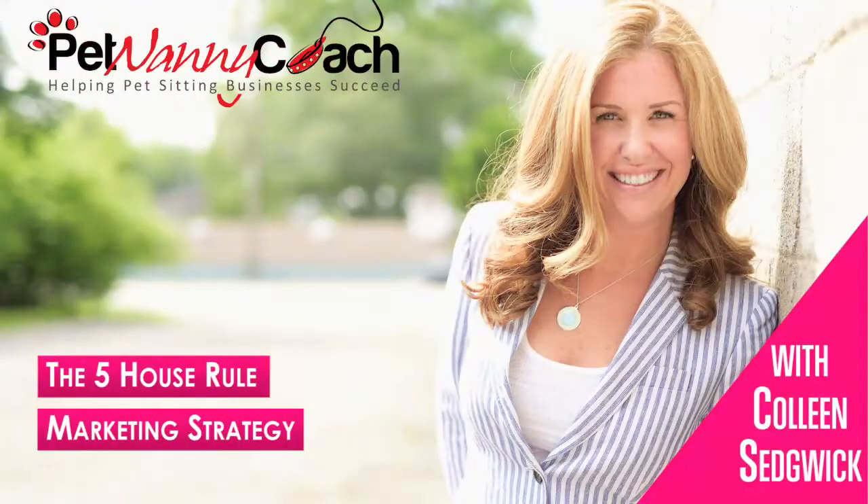Hello there, guys. It's Colleen Sedgwick from Pet Nanny Coach, and today I have a direct mail marketing strategy for you. The name of the strategy is called the Five House Rule or the Forced Referral Marketing Strategy.